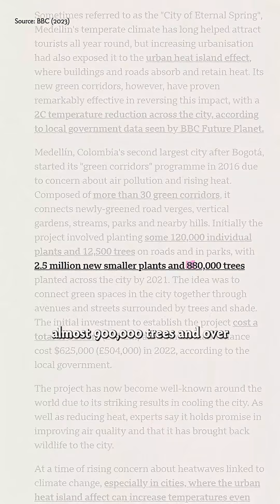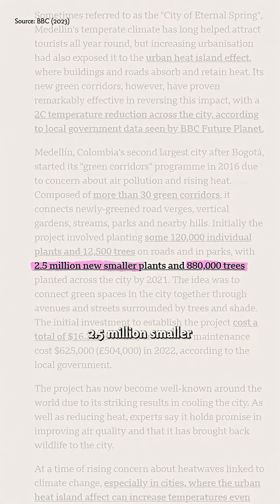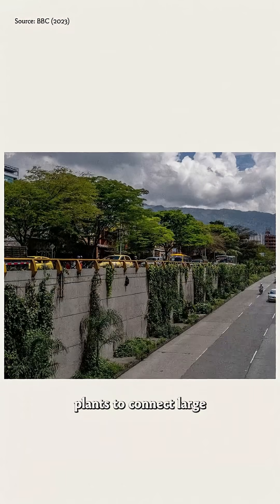They've planted almost 900,000 trees and over two and a half million smaller plants to connect large green areas like parks and gardens across the city.